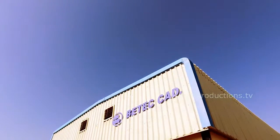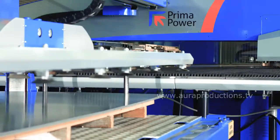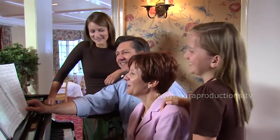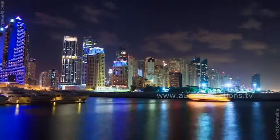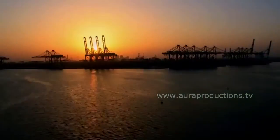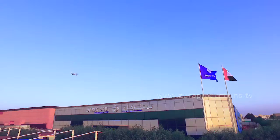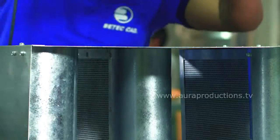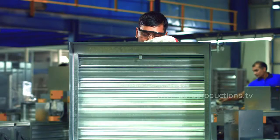BTEC CAD — doing precisely this, improving the quality of life. A global leader in HVAC products ensuring outstanding indoor air quality worldwide. Strategically located in the UAE, a nation of radical economic transformation, one of the largest economies in the Middle East, and a vibrant trading and commercial hub. BTEC CAD has emerged as the most trusted name worldwide as a leading manufacturer and supplier of a wide range of high quality air movement and control equipment.